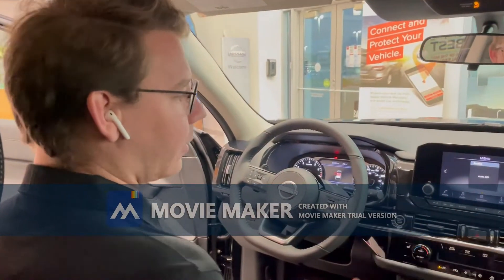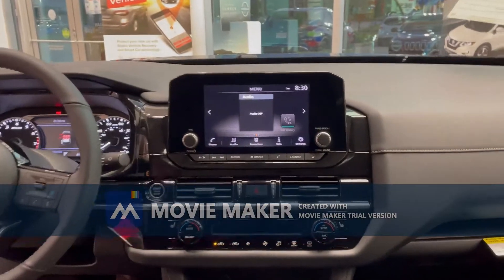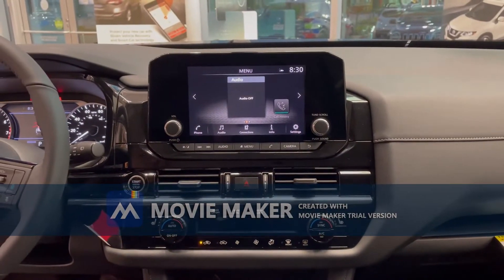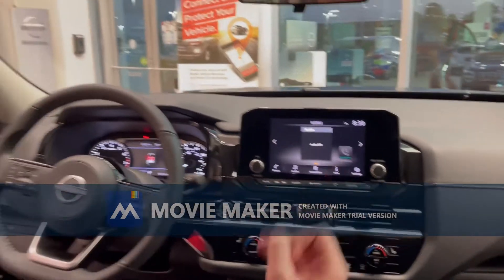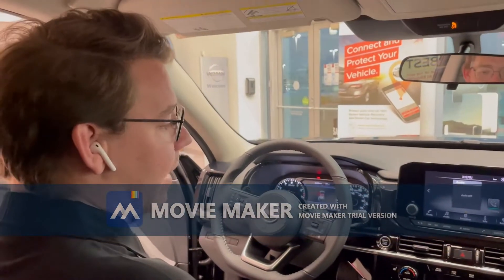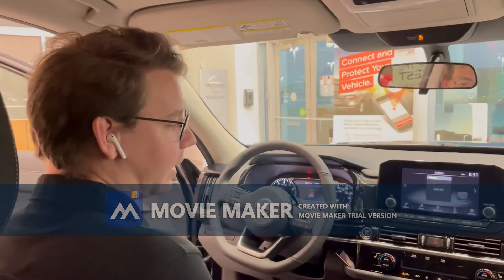On the interior of the vehicle, you'll notice that Nissan's included a 9-inch screen right here in the center that's easily visible from anywhere in the car. The screen also controls your Android Auto and your Apple CarPlay, and this also comes with wireless Apple CarPlay. You also have Bluetooth audio, and some models come with navigation.